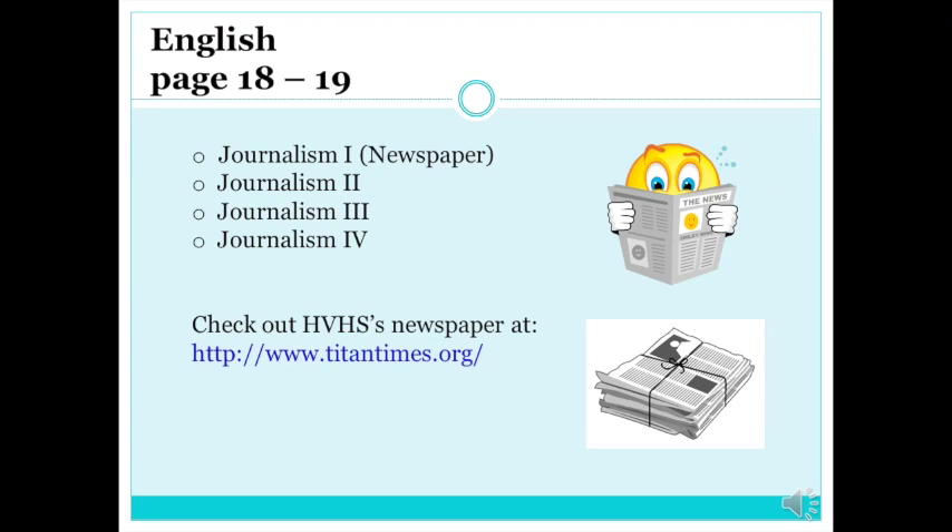If you envision yourself as the next Stephen Colbert or Katie Couric, then Journalism 1–4 is for you. From school sports to student profiles to international news, the Titan Times newspaper staff learn how to cover all the news students need to know. This newspaper's online format will also teach you cutting-edge technology like WordPress and digital journalistic photography. Students can join the staff any year from freshmen to seniors — come join us and leave your mark on Hidden Valley's digital history.